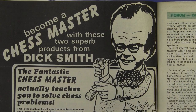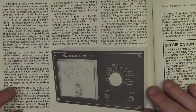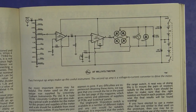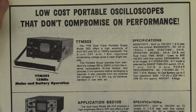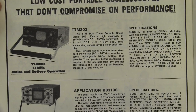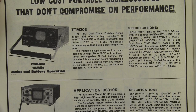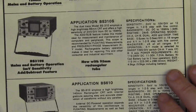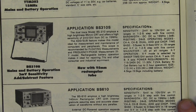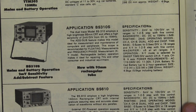I think Dick's head's getting a little bit big now. And the AC millivoltmeter project from Ian Pogson — I remember building this thing back in the 80s. There's the schematic — piece of cake. Low cost portable oscilloscopes that don't compromise on performance. Here we go — it's the TTM 303, 15 megahertz, mains and battery powered operation. 15 meg bandwidth. Beauty! And then we've got another model, the BS310S, with a whopping 2 millivolt sensitivity and an add-subtract feature with a 95 millimetre rectangular tube. And then the BS610 with no parallax display.